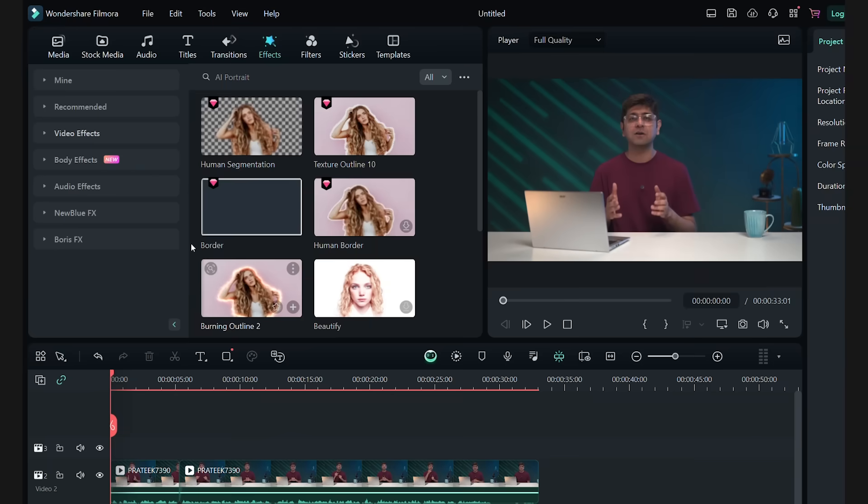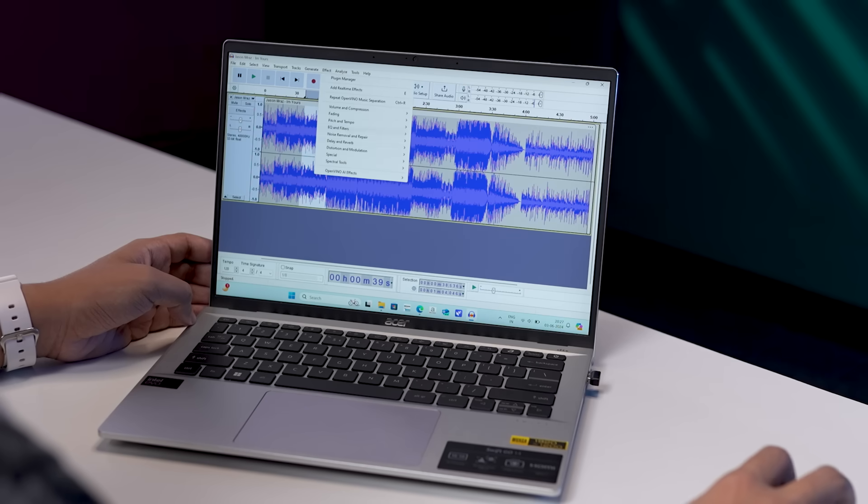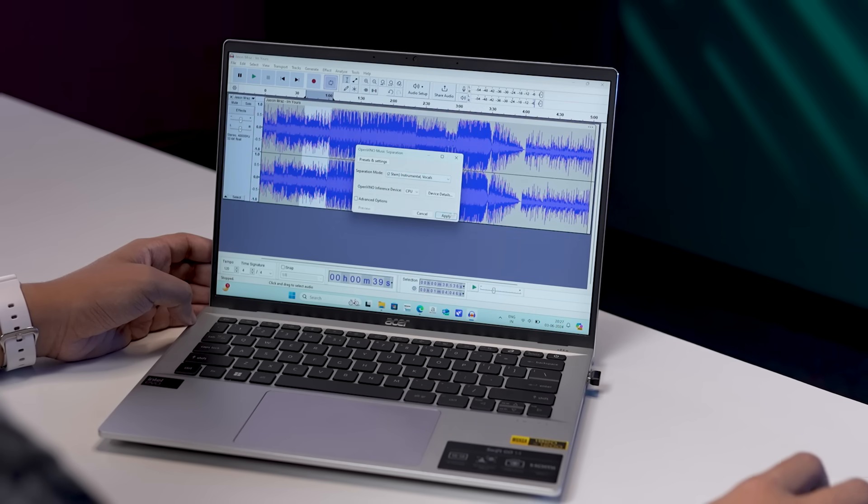Then there are the Intel Core Ultra 9 laptops, which are ideal for those looking for pure performance. These laptops can do pretty much anything, including high-end video editing, casual gaming, and everything in between. You can use apps like Wondershare Filmora for AI portrait special effects, or even Audacity where it can be used for music separation on audio tracks.